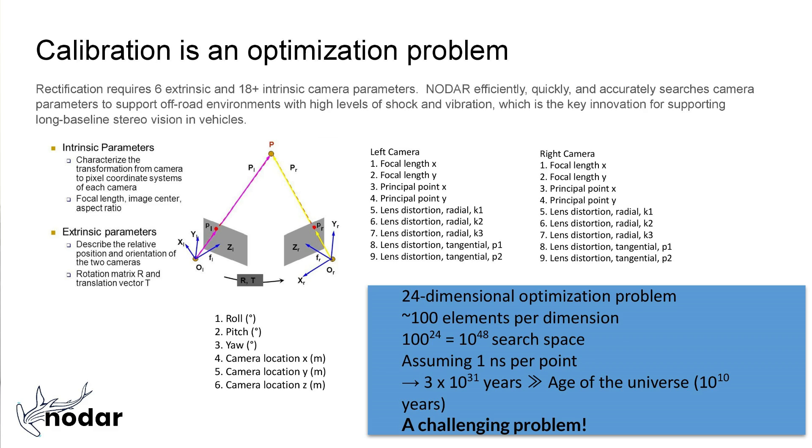But each camera lens has 9 more degrees of freedom — we're talking focal lengths and distortions, because no two camera lenses are exactly the same. This makes the problem a 24-dimensional optimization problem.